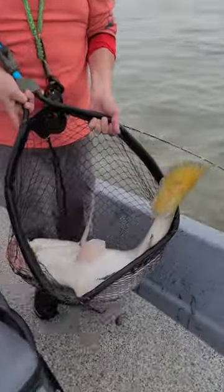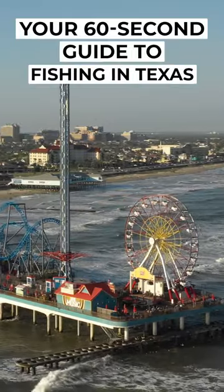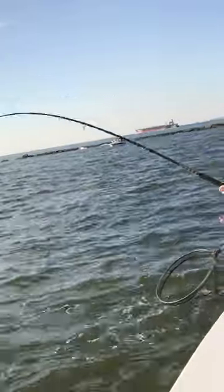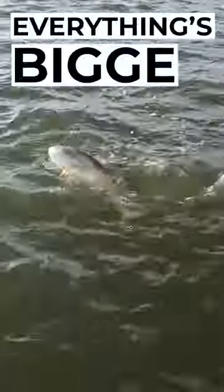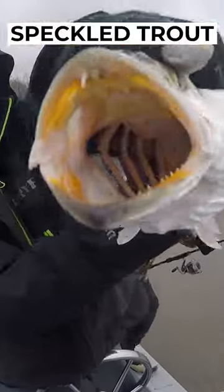This is going to be a challenge, but we're going to give it a try anyway. Here's your 60-second guide to fishing in Texas. Up first is the action inshore. Everything's bigger in Texas, and that includes both the redfish and the Lone Star State's signature fish, speckled trout.